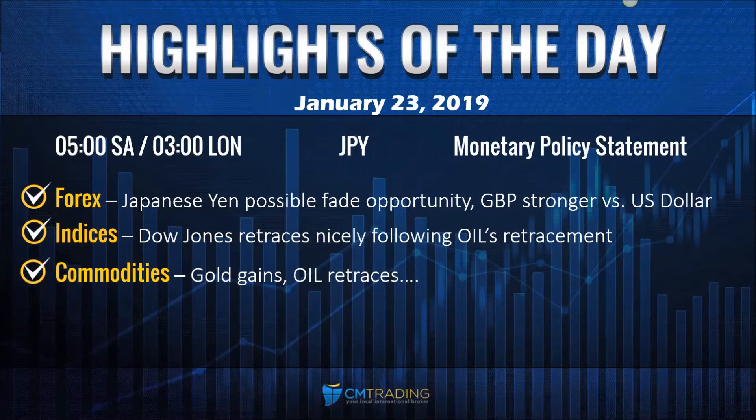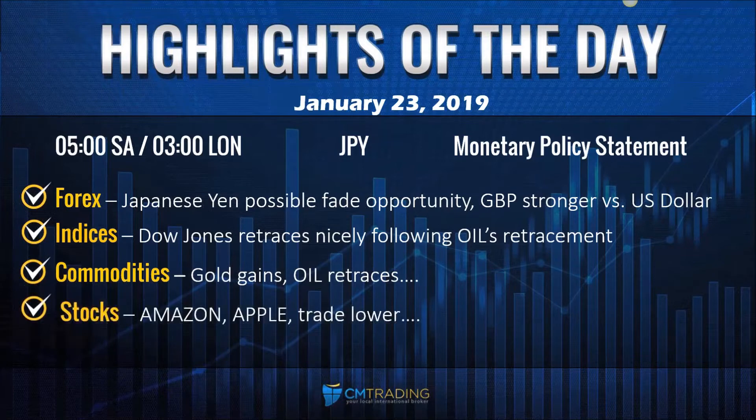And as I mentioned, oil retraces. Now lastly, looking at the stocks, Amazon and Apple trade lower, and Tesla breaks that $300 per share price. So that's an important number to look at.